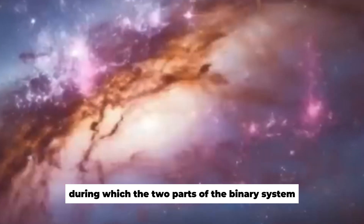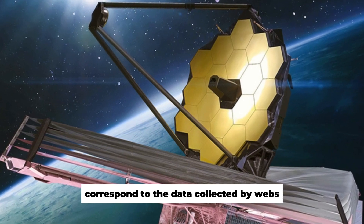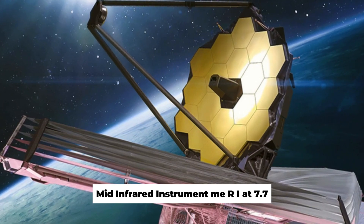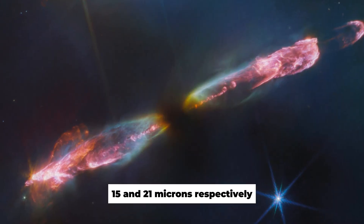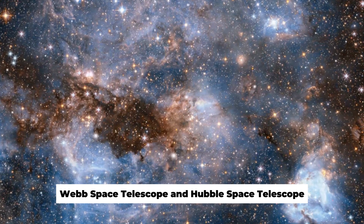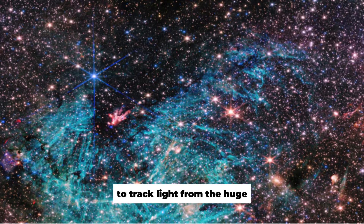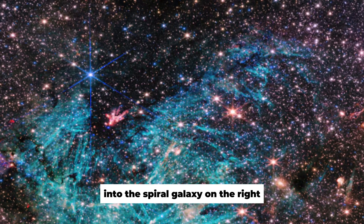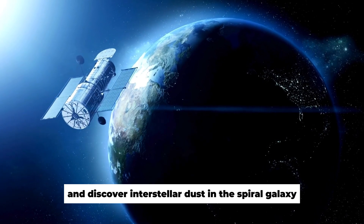The colors blue, green, and red in this image correspond to data collected by Webb's mid-infrared instrument, MIRI, at 7.7, 15, and 21 microns, respectively. Researchers use data from NASA's James Webb Space Telescope and Hubble Space Telescope to track light from the huge white elliptical galaxy on the left into the spiral galaxy on the right and discover interstellar dust in the spiral galaxy.